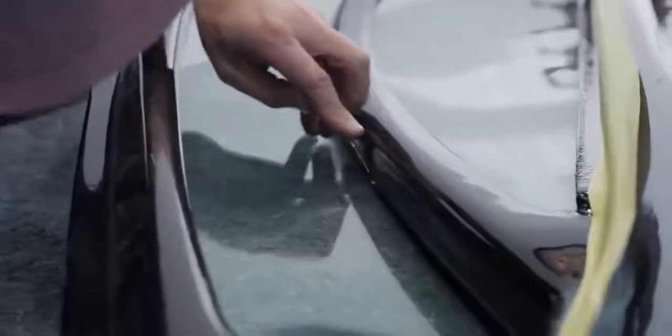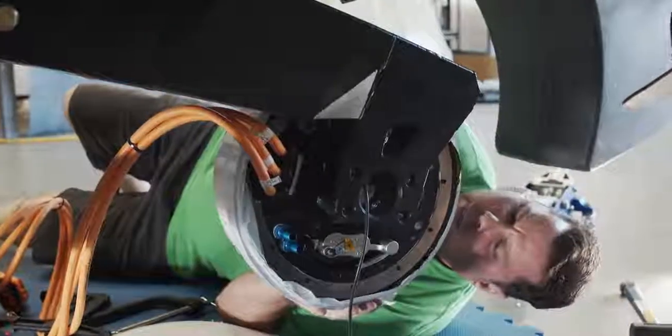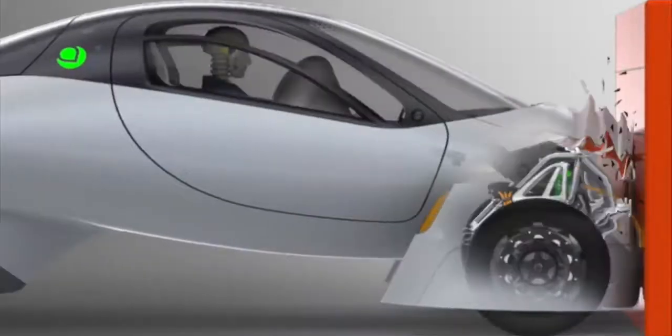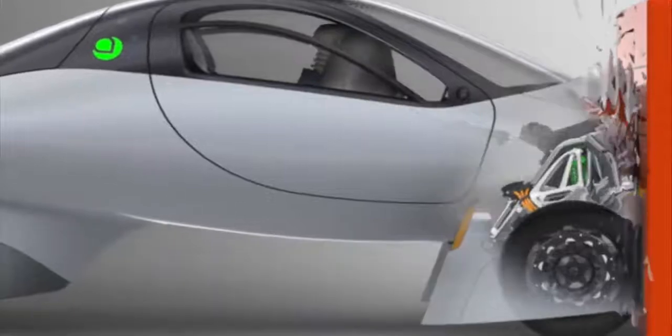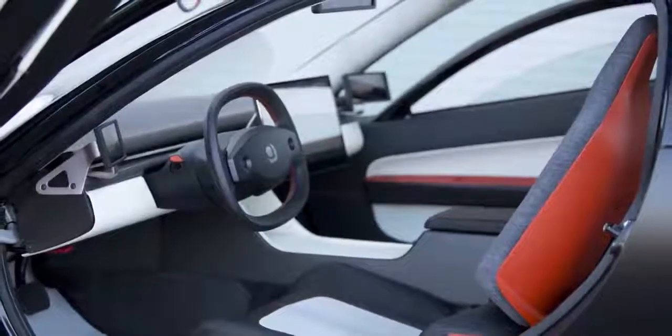When you think about vehicle safety, you think about strength — is this thing going to protect me? Our composite monocoque chassis is built a lot like a Formula One vehicle and it's very strong. The structure surrounding you is going to be stronger than virtually anything out there, because the strength of the composites compared to steel is superior.